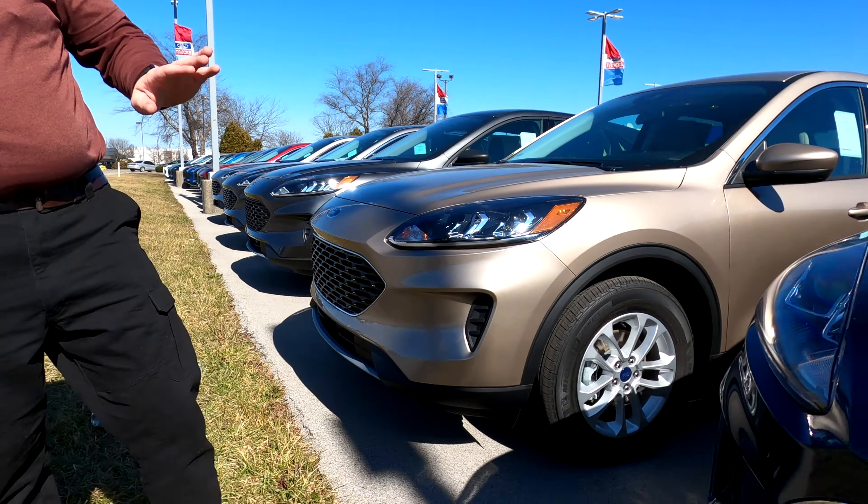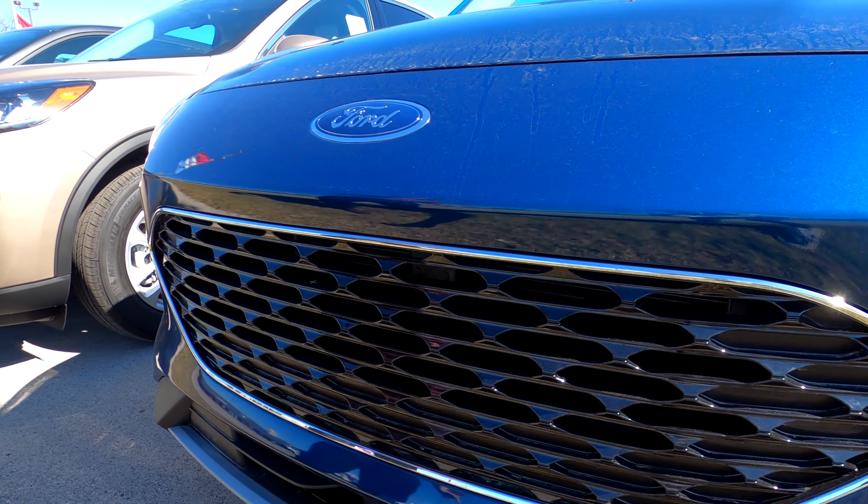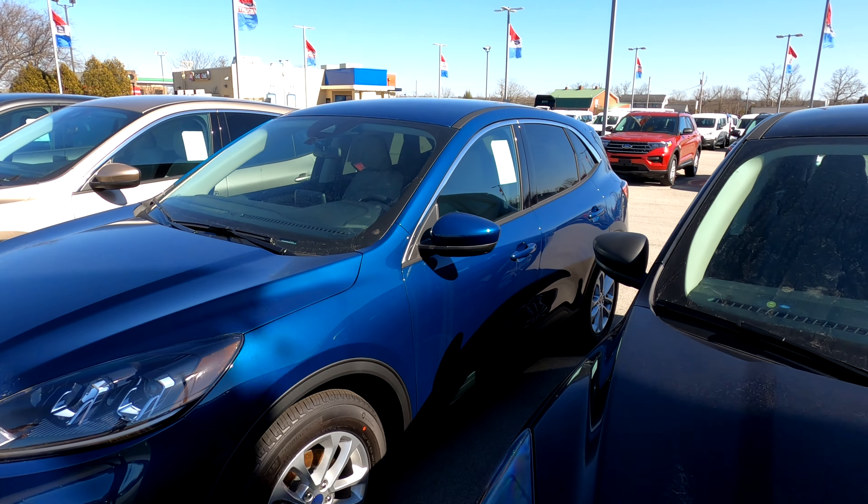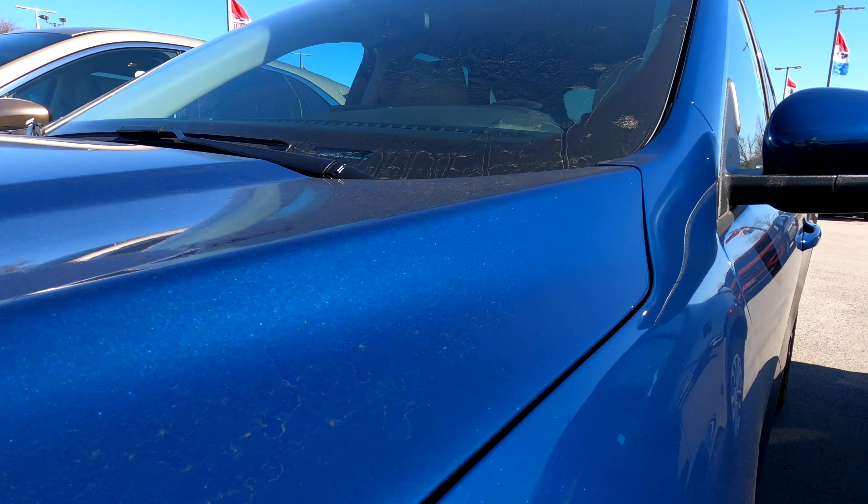As we continue on down here, this is another color that I really like — this is the Persian Green. I just think it looks really cool. Sometimes it looks green, sometimes it looks almost a bluish color. It just looks really cool depending on the light that it's in.